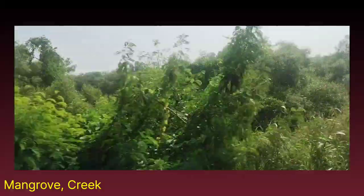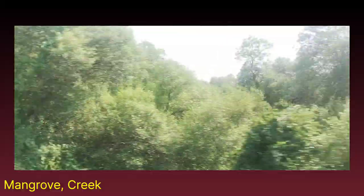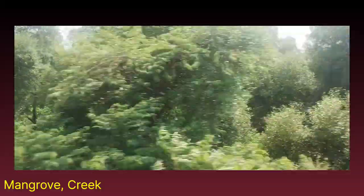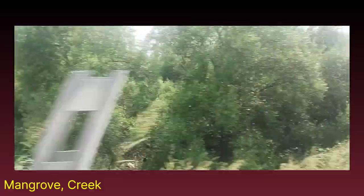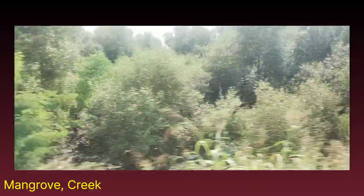We are experiencing here a sort of quick soil. This area, at time of high tide, particularly at spring tide, is under water. You can check out — because we are traveling by train the speed is very high — but still you can see that at the root portion, a sort of mud is observed here.